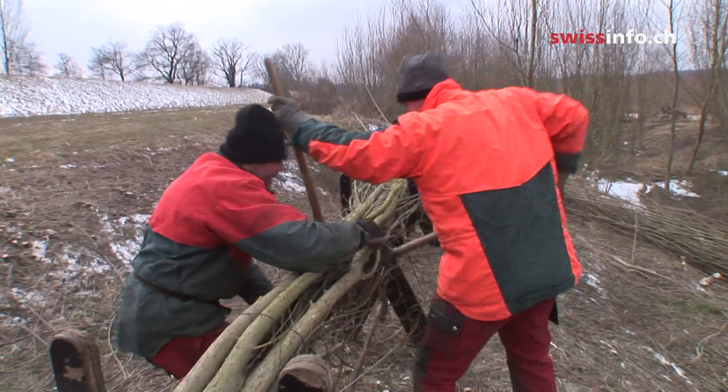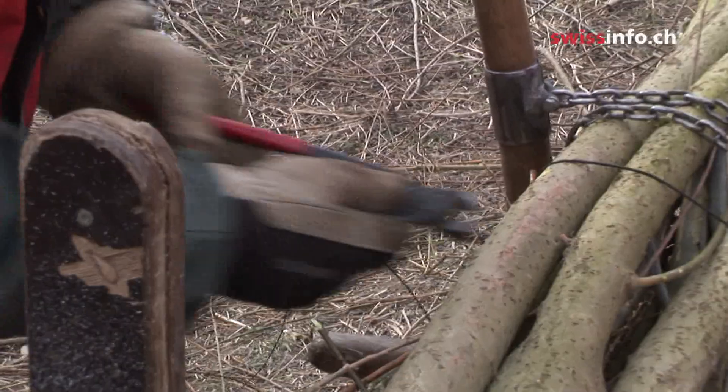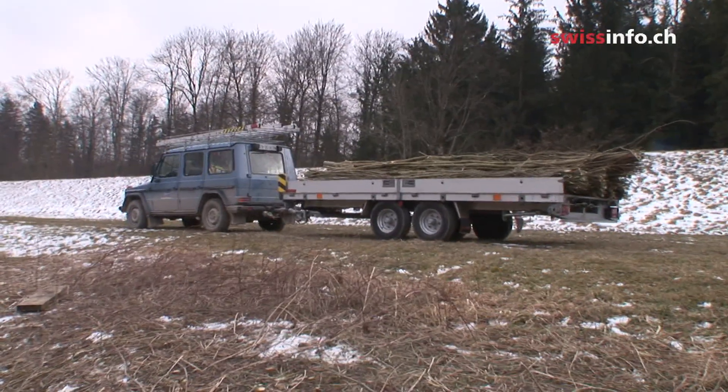These willows are being cut from the banks of the Thur and will be placed alongside its tributaries, where they'll take root and act as natural flood barriers.